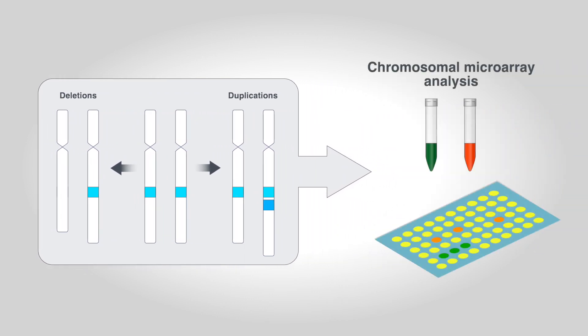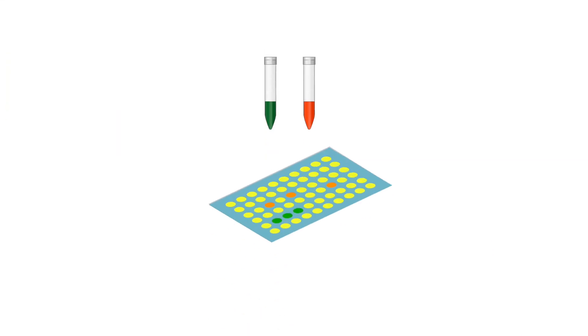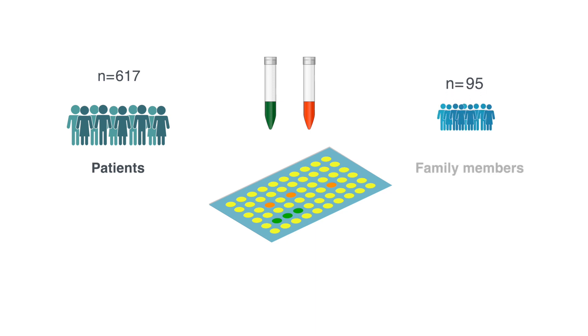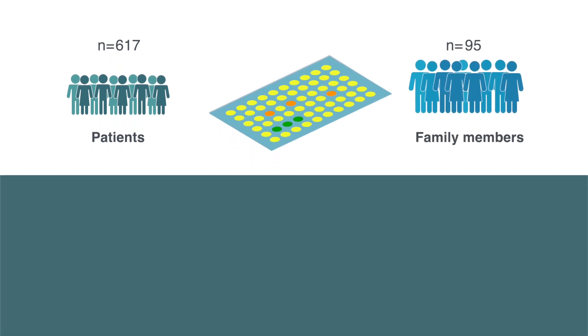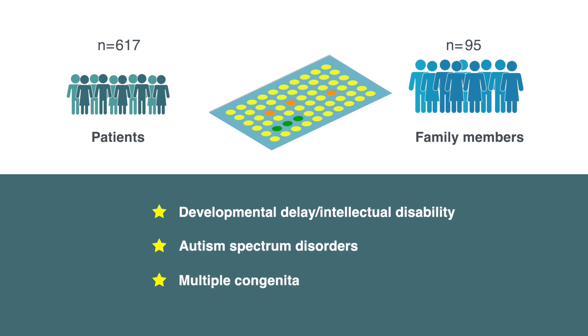Chromosomal microarray analysis, or CMA, is used to detect these otherwise invisible mutations. A group of Korean scientists conducted CMA in 617 patients and 95 family members as part of clinical assessment for developmental delay, intellectual disability, autism spectrum disorders, and multiple congenital anomalies.